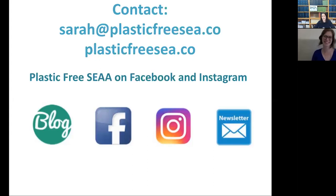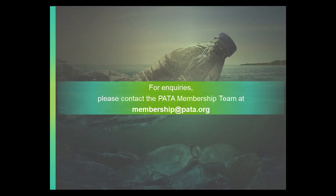Thank you so much, Sarah, for giving this presentation and working with us. We wish everyone a good day, good evening, or good afternoon, and we'll see you at the next Spotlight. Thank you. Bye!